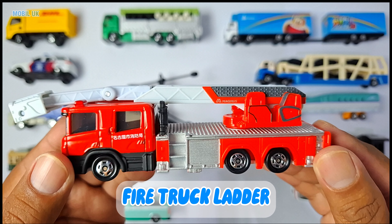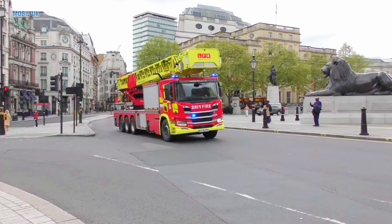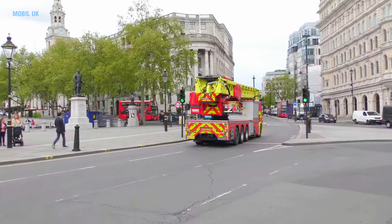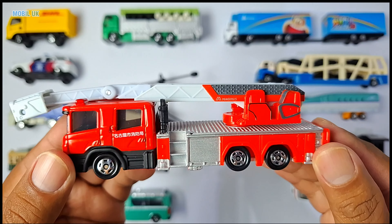Fire truck ladder! This fire truck has a long ladder to save people in high places and put out fires. Its job is so cool!